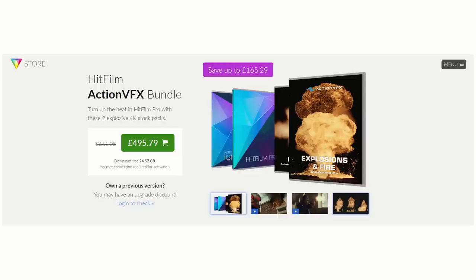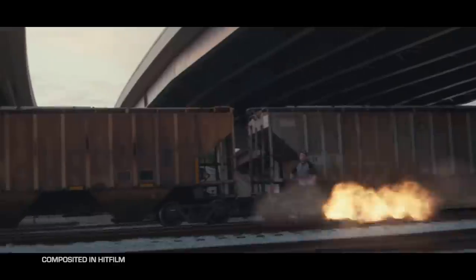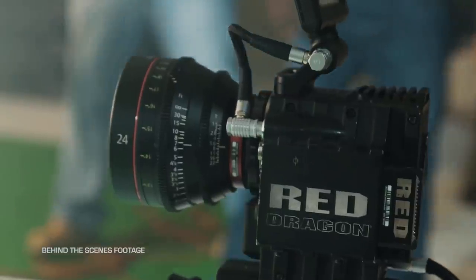But what if you don't actually want other software — you just really want to make an action movie, with gunshots, sound effects, and explosions, and you want it to look brilliant? If you want to make your action movie look even more action-y, then invest in the Action VFX bundle on the HitFilm store. This is full of explosions, fire assets, and muzzle flashes, all shot on a RED camera, all in 4K. It looks absolutely amazing in HitFilm.